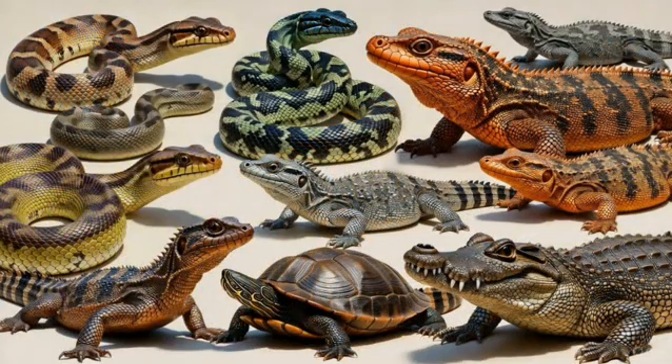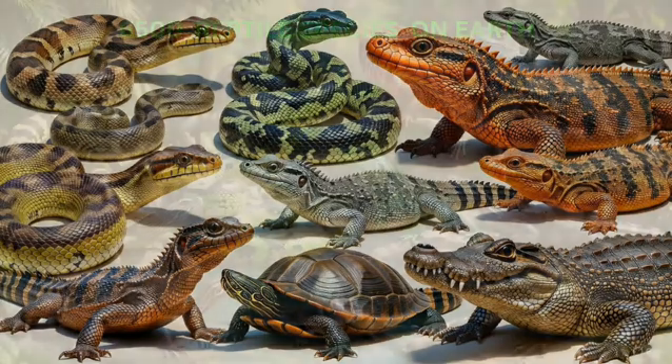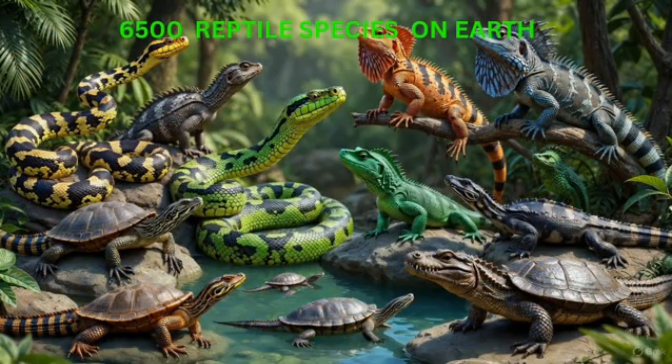Reptiles. Reptiles are animals that have dry scales on their bodies. You must have seen snakes, lizards, turtles and crocodiles — all these animals belong to the reptile family. And guess what? There are around 6,500 species of reptiles on earth. That's a lot.